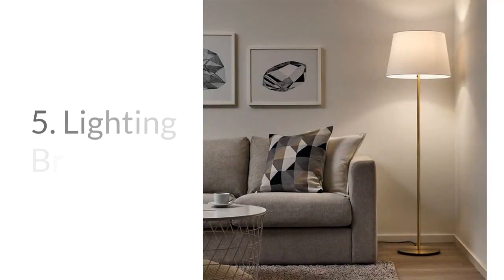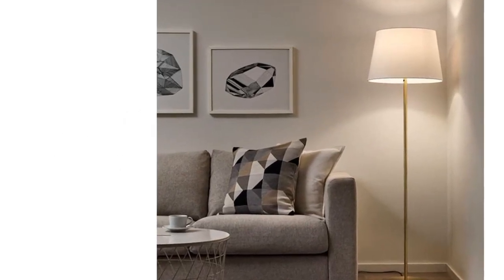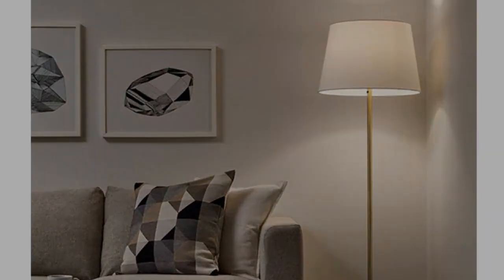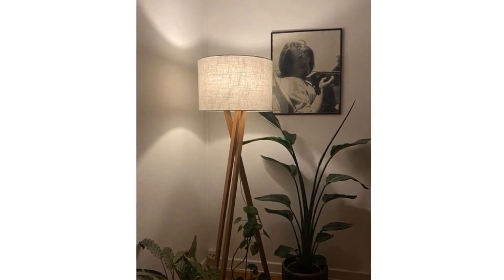Number five: lighting brilliance. Good lighting can transform your decor without making permanent changes. Consider using floor lamps or table lamps to layer lighting in your rental. Remember to use dimmable lights that give you complete control.